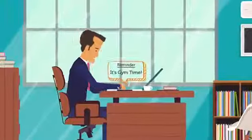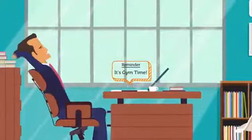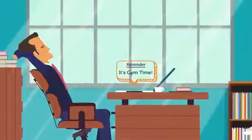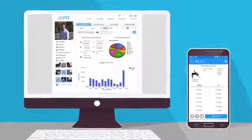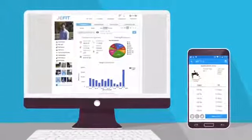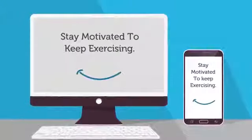You were too busy, too tired, too not in the mood, and even too discouraged. Introducing Jefit, a mobile and web-based app that helps you create custom trainings, track your progress along with friends, and stay motivated to keep exercising.